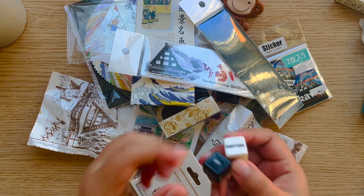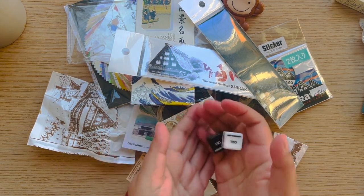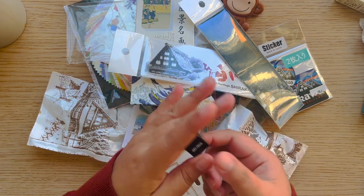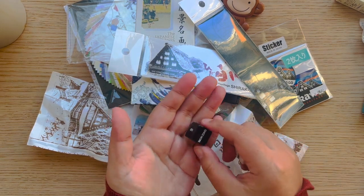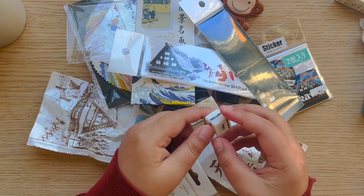I also got these fun dice from the 21st Century Museum in Kanazawa — it's like a decision matrix where you roll them. 'Once more,' 'you go,' 'I go' — kind of like a fun decision tool.